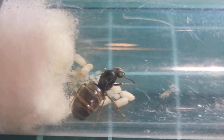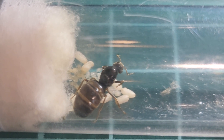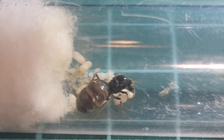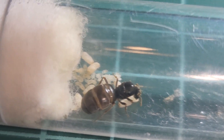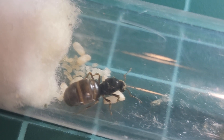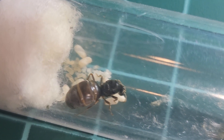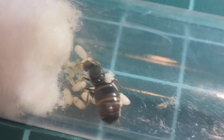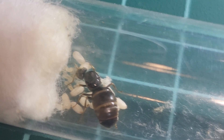I would say this is possibly a Camponotus, based on what we can see on the gaster, but I'm really not sure. Just to show you — this one is the queen who has the most cocoons, the most brood, the most everything.